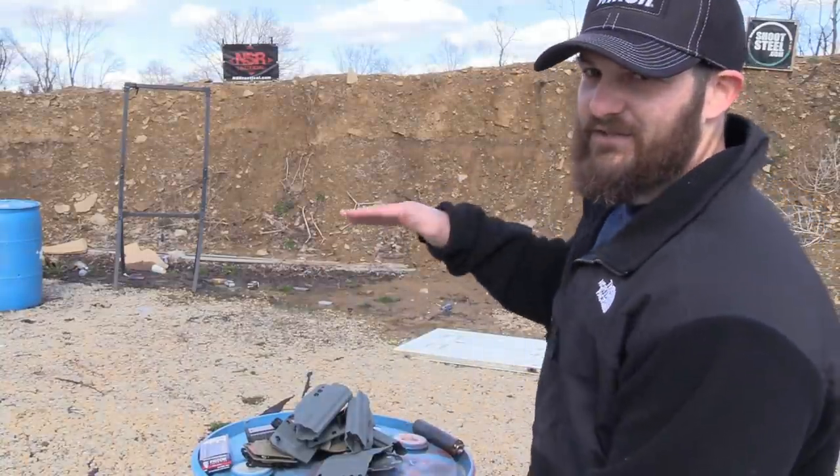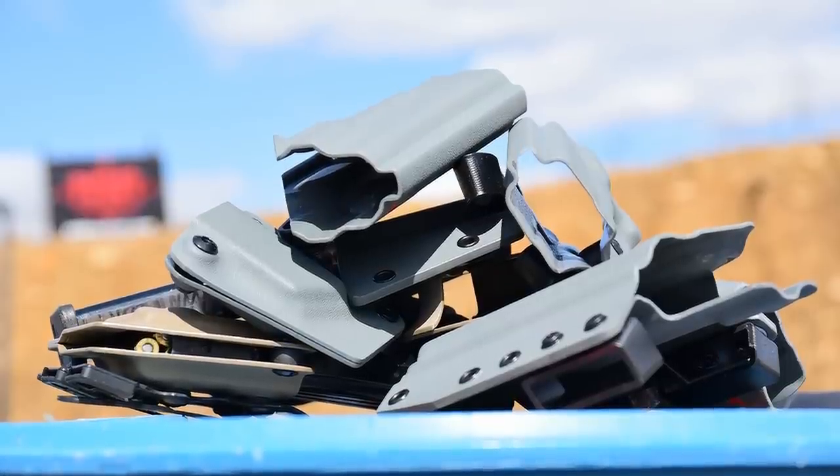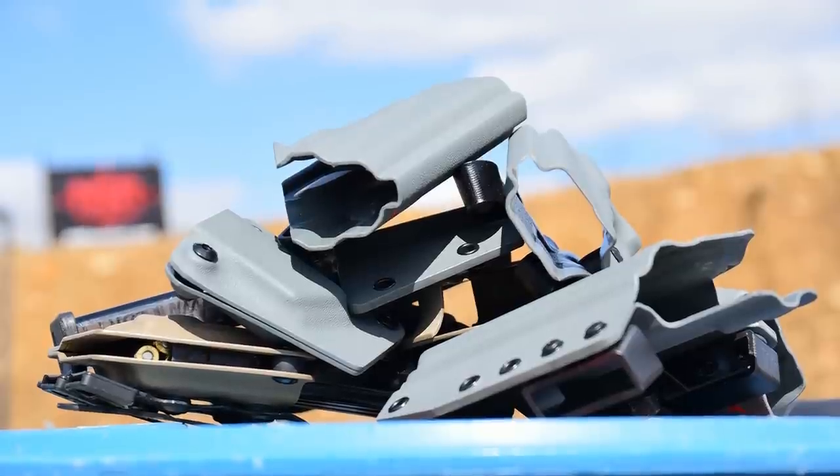I just got in this large shipment of holsters, and I thought it would be a perfect opportunity to talk to you guys today about what I look for in a holster. And if it makes sense to you, maybe it'll influence the way that you think about holsters in the future. I'm going to start off by saying that many of you may click off the video very shortly because I'm about to say something very controversial.